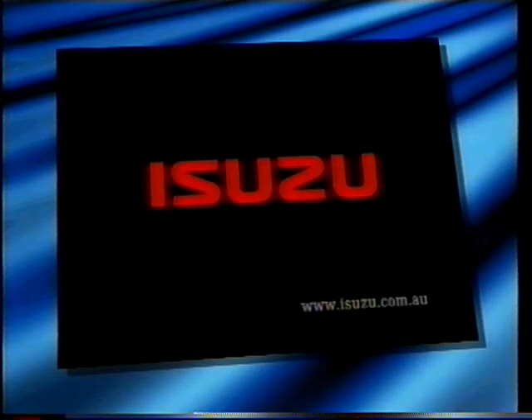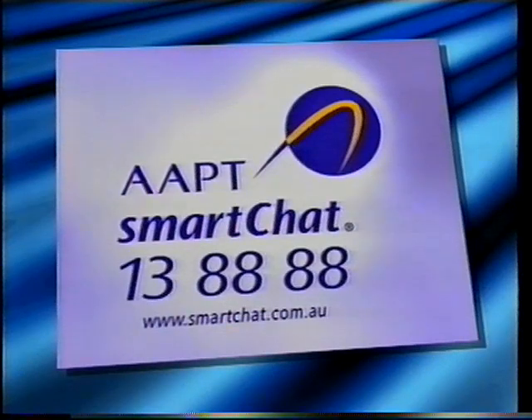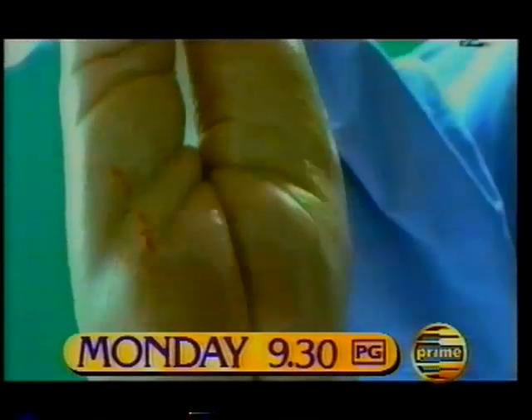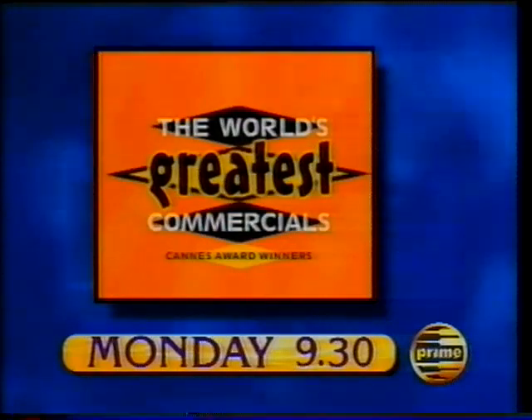This program brought to you by Isuzu, Kettle Chips, and AAPT Smart Chat. Like your ads with a bit of kick? We've got a collection of ads that'll satisfy any thirst — from the really bizarre to the downright funny. The World's Greatest Commercials, Monday on Prime.